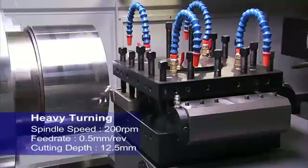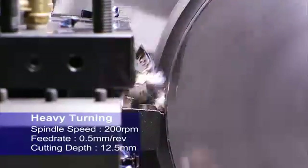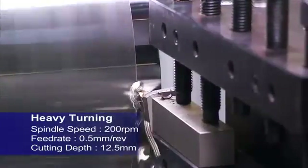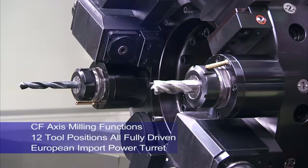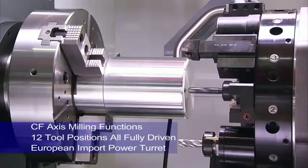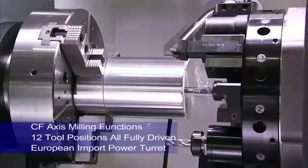The ability to perform all of your cutting in a single setup is key to maintaining accuracy. On this machine, CNC Takang offers the option of a high precision European power turret with up to 12 driven tools to deliver the C and Y-axis machining options required for complex work pieces.